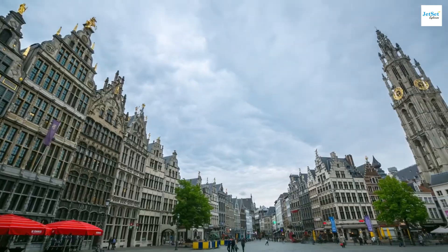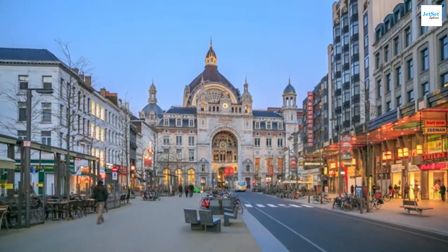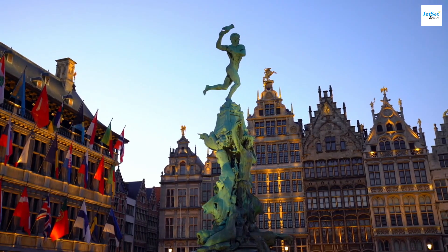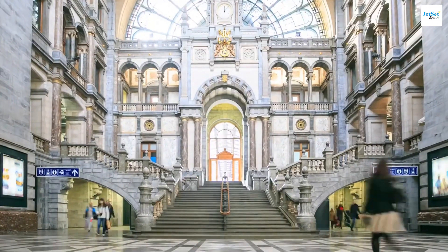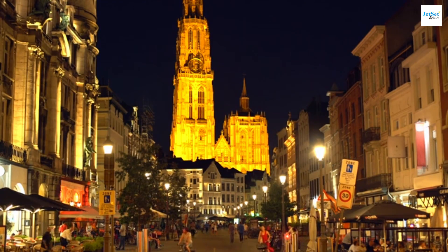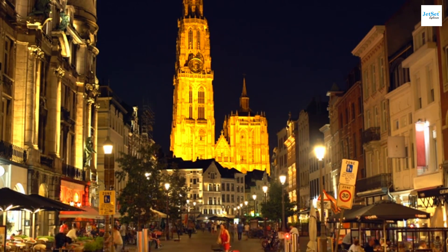Now we're heading to Antwerp, a city that's a hub of culture, fashion, and history. Antwerp is famous worldwide for its diamond district, where more than half of the world's diamonds are traded. Imagine streets sparkling with the finest jewels.